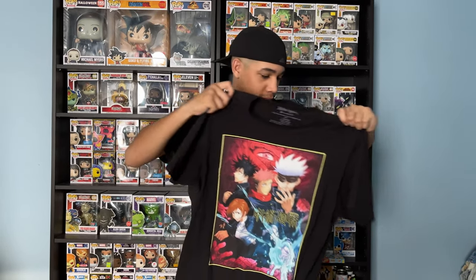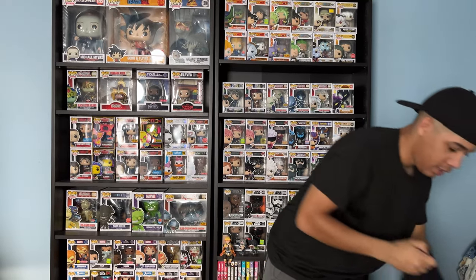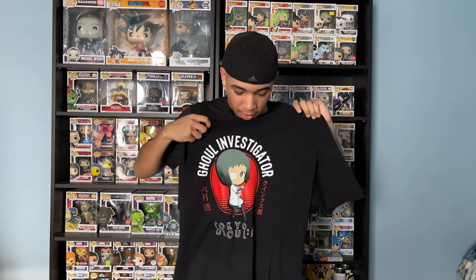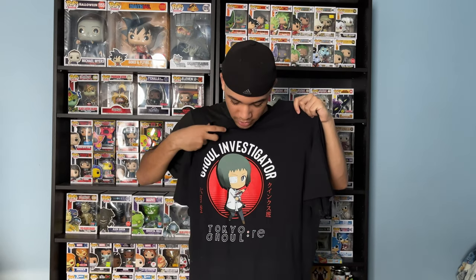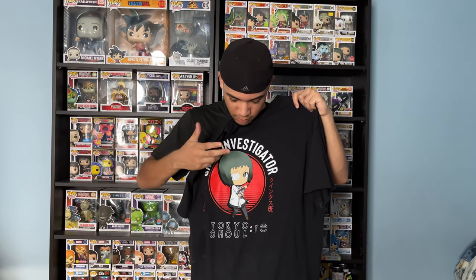Got this one at Walmart. Next up, Ghoul Investigator — this is from Tokyo Ghoul RE. I actually got this from Poppin' Tee Box, a Collector's Box from GameStop — GameStop exclusive. And the character is Turo.